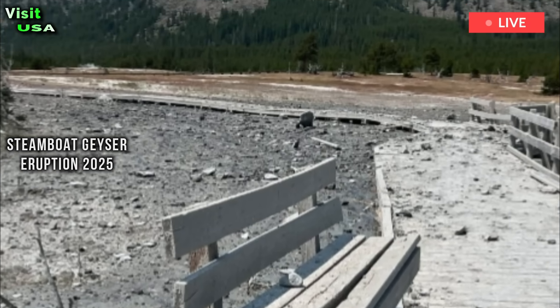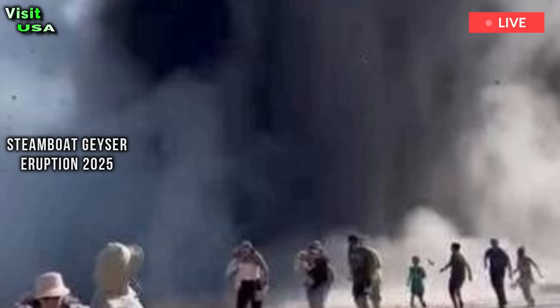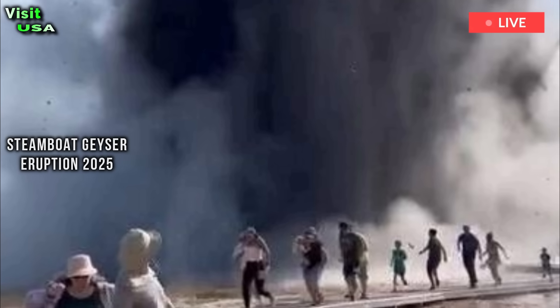Since that eruption, a series of incidents have emerged in the area indicating the possibility of more instability, but nothing is conclusive.